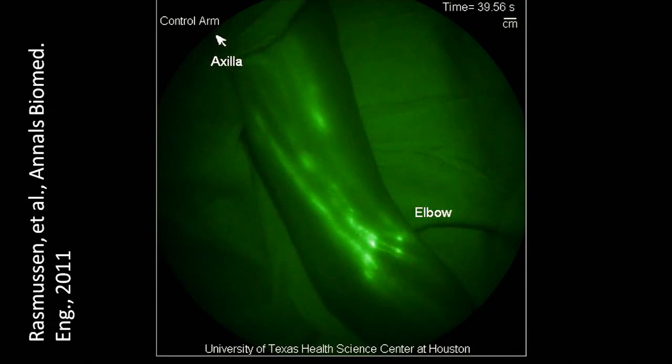Why is this important? The lymphatics is kind of like an important circulatory system that's often forgotten. It's responsible for fat absorption, for picking up excess fluid that's leaked from the vascular compartment, and it's also important in immune surveillance. When something goes awry with the lymphatic system, terrible things happen.